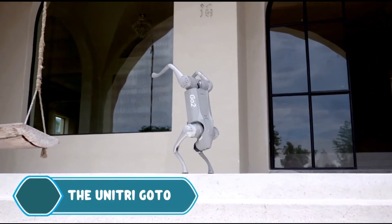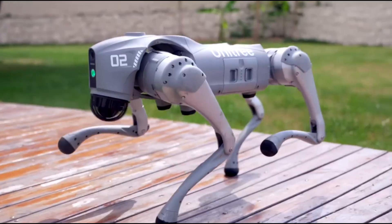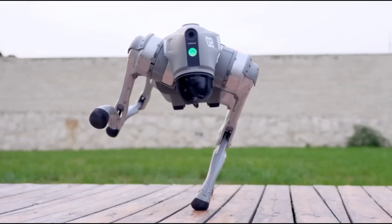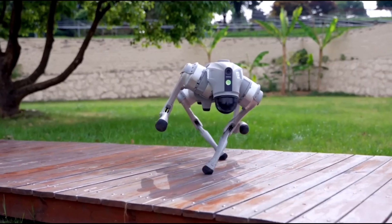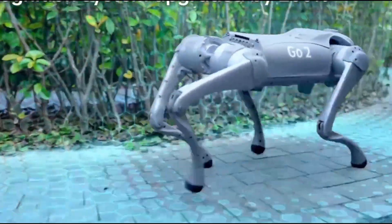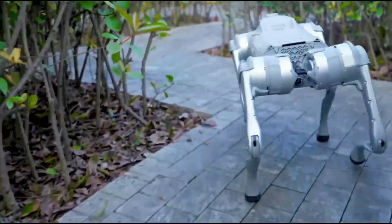The Unitree Go2 is a highly advanced robot dog that combines agility, intelligence, and affordability in a small, four-legged design. It has high-performance sensors and AI, allowing it to move easily through complex environments. The robot excels at tasks like avoiding obstacles and tracking objects, making it great for education and research.